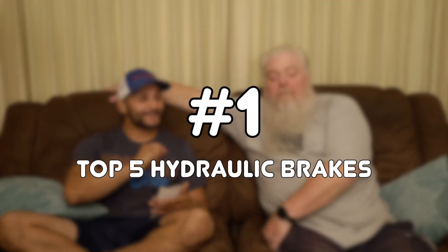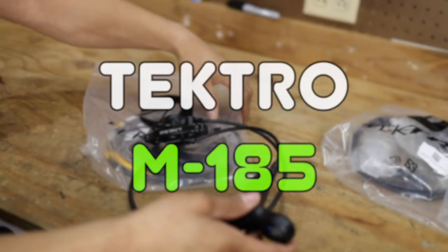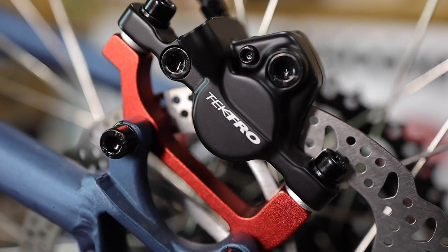I knew what number one was going to be the whole time and people are going to be surprised. These ones here are number one because the levers feel great — they are one-finger brakes for what they are. We've bled them, cut them down, and we even had a fail video because we didn't have the right barbs and olives. They are the Tectro M285s that we have on the Mongoose Ledge X1.